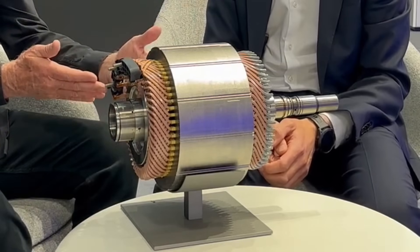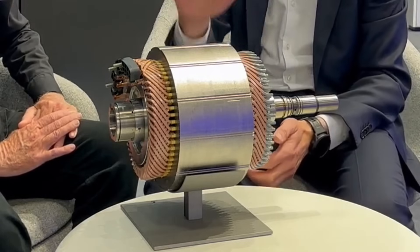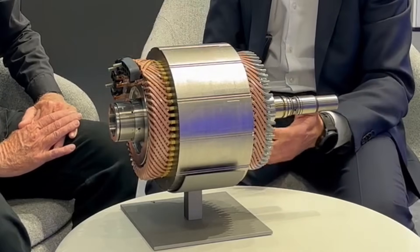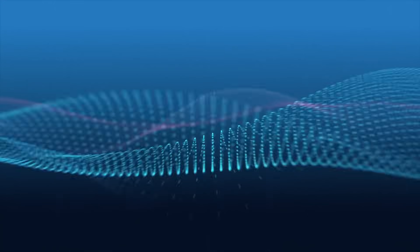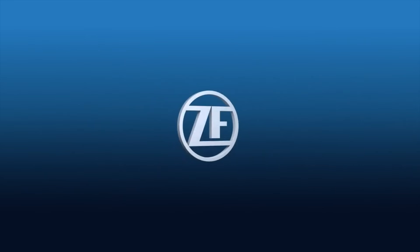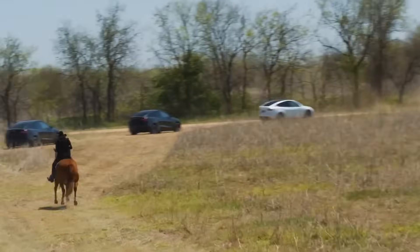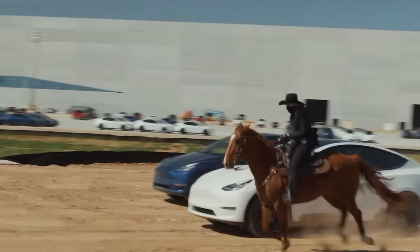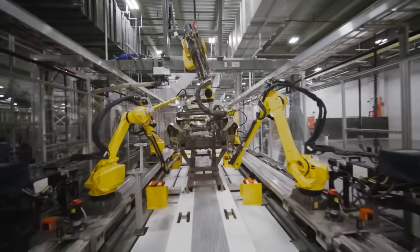ZF plans to start mass production in 2025 to 2026 — the same year Tesla plans to release its most budget-friendly electric car. These developments open up great potential for electric transport, allowing for reduced weight, cost, and improved efficiency. From current observations, electric vehicles have already caught up with internal combustion engine vehicles in terms of weight, and with the introduction of new electric motors and battery packs, in a few years they will confidently become lighter.